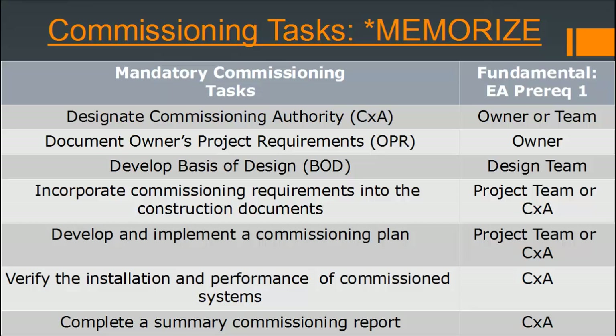Additional fundamental commissioning prerequisite tasks include: develop and implement a commissioning plan, verify the installation and performance of commissioned systems — done by the commissioning agent — and complete a summary commissioning report, also done by the commissioning agent. There are options for the team and owner to be involved in the other tasks.